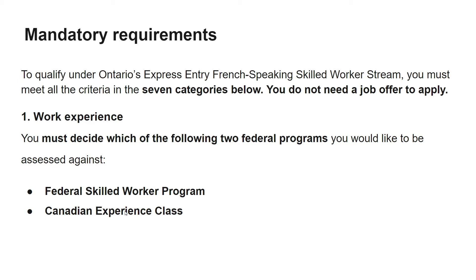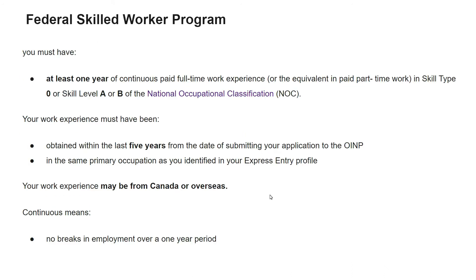The first mandatory requirement is work experience. You must decide whether to be assessed under the Federal Skilled Worker program or the Canadian Experience Class. For the Federal Skilled Worker program, you must have at least one year of continuous paid full-time work experience, or the equivalent in part-time work, in skill type 0, skill level A or B of the National Occupation Classification. Full-time means 30 hours per week, which equals 1,560 hours in a year.